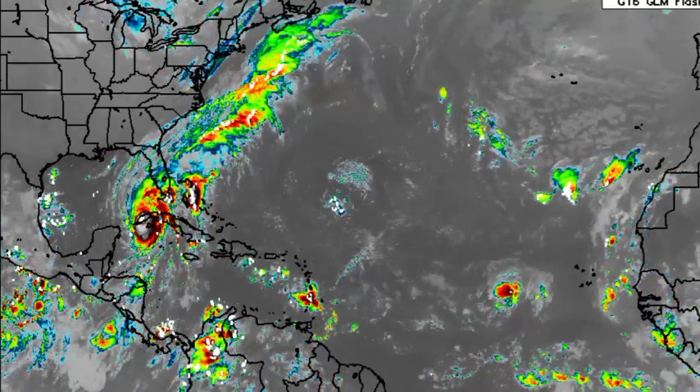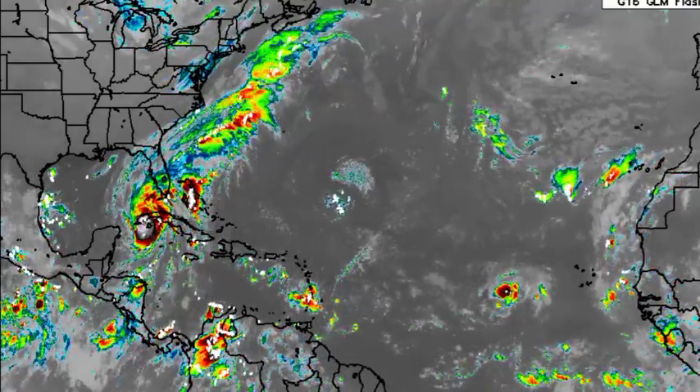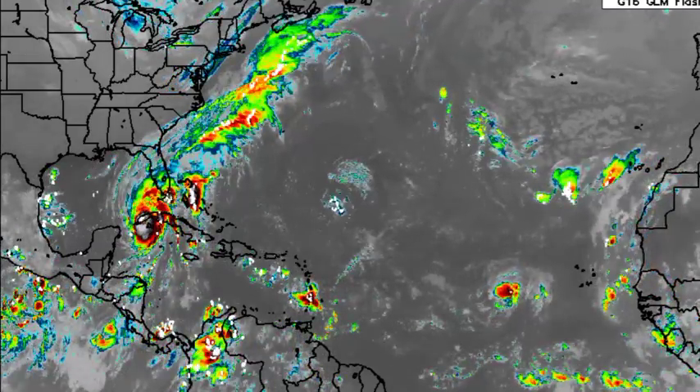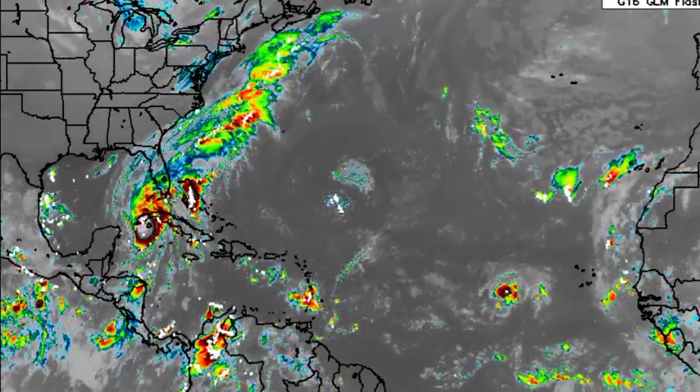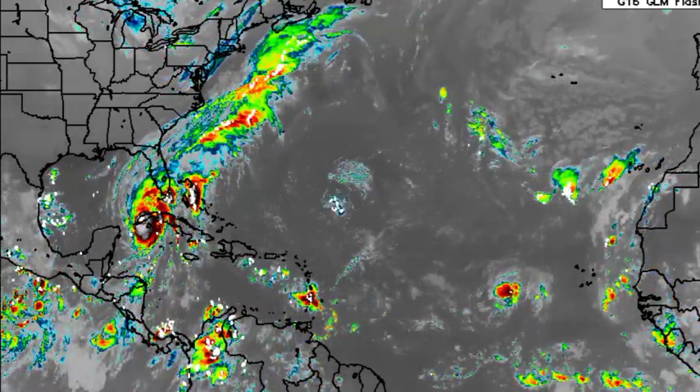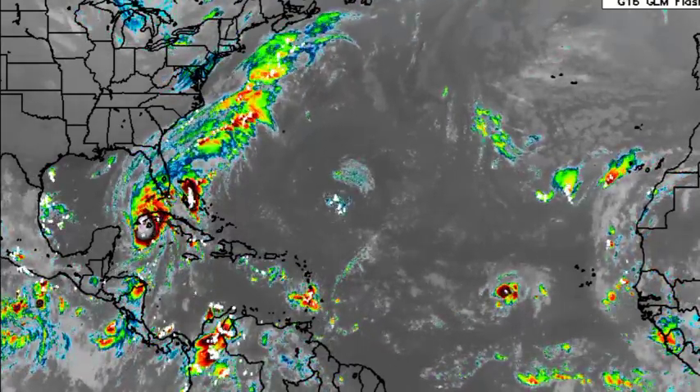Hey everyone, it is Dani and welcome to this update video on Major Hurricane Ian. Ian is now a devastating Category 3 hurricane that is crossing over Cuba and into the Gulf of Mexico, and it is en route to Florida where it is expected to bring some life-threatening impacts.